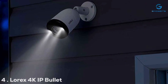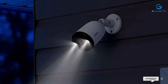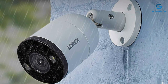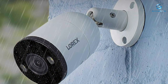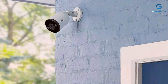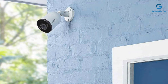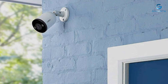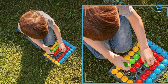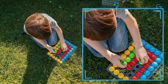Number 4: Lorix 4K IP Bullet Camera. Lorix has been a trusted name in surveillance, and this camera lives up to that legacy. Its design is classic and robust, built to withstand the harshest conditions. Quality is a hallmark of Lorix products, and this camera is no different. Its metal housing ensures durability and longevity. The usability of the Lorix camera is straightforward, and the intuitive app allows for easy monitoring and control. Durability is a strong point, as this camera is weatherproof and built to last. The features include 4K Ultra HD resolution, advanced motion detection, and color night vision. It excels in capturing sharp and vivid footage, even in low-light conditions.